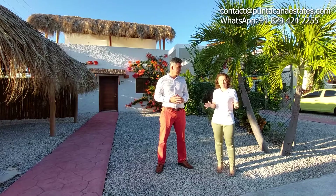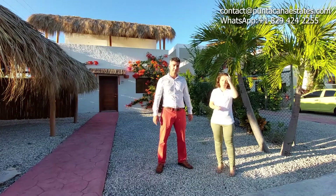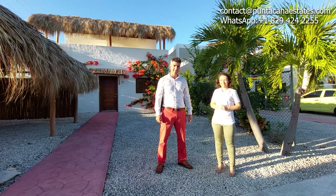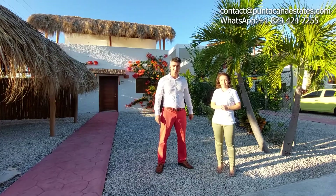And the best part — why we are here — is because many of you ask about options for villas with a price below $150,000 dollars. So we have that right here. Follow us and discover this wonderful project that we have here in Bávaro, Punta Cana. Let's go!